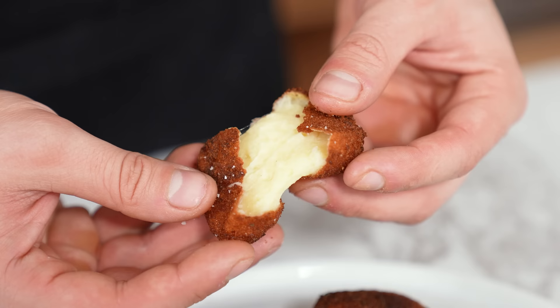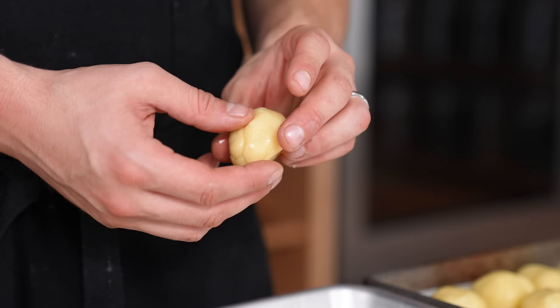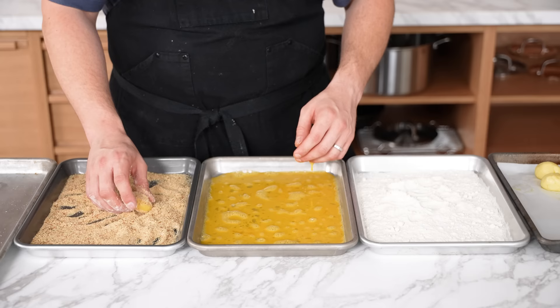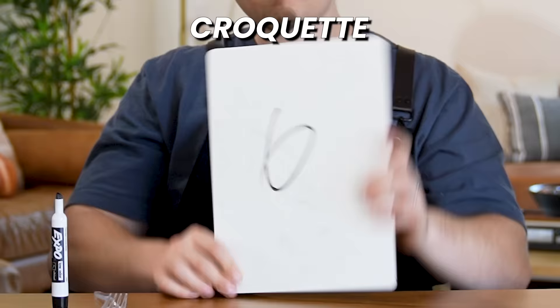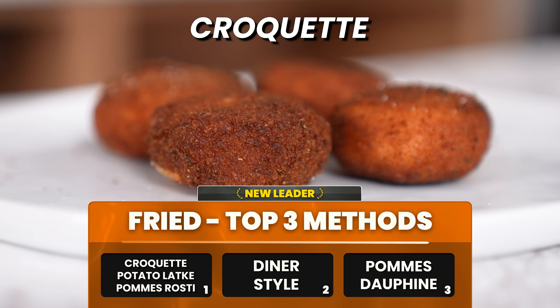Number thirty-six: croquette — a perfect use for leftover mashed potatoes. Roll into balls, bread in a three-step process — all-purpose flour, beaten eggs, and breadcrumbs — then deep fry until GBD. Rankings: a 6.5, a 6, and an 8.5 — total 21 points, a three-way tie with latkes and roasty. They're iconic, crunchy, and good, but I never order croquettes at a restaurant and never crave them. You bread and fry mashed potatoes — sounds great on paper.